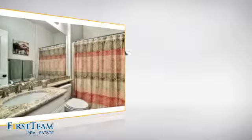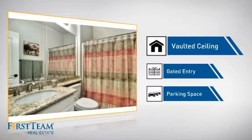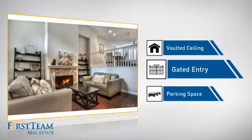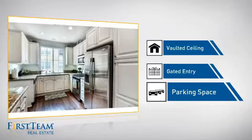This home also features some other great amenities, like a vaulted ceiling for an elegant look that gives you a feeling of greater space, gated entry which provides an extra layer of safety and security, and extra parking space for your vehicle.